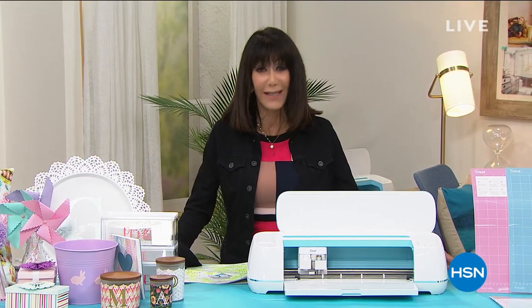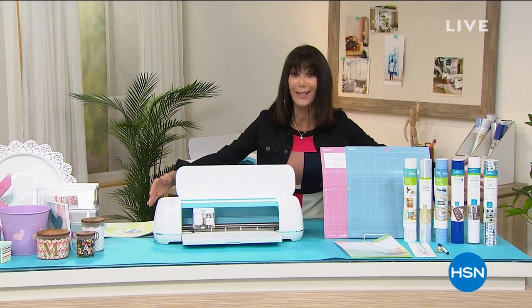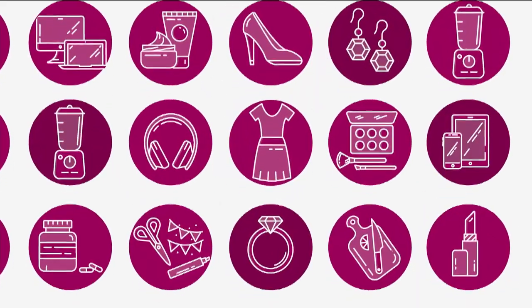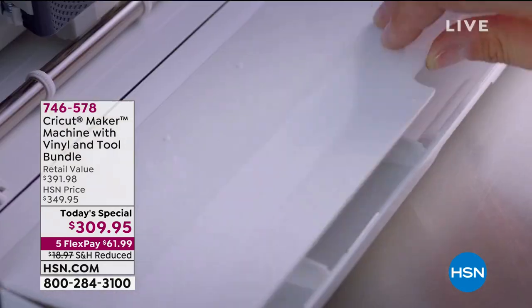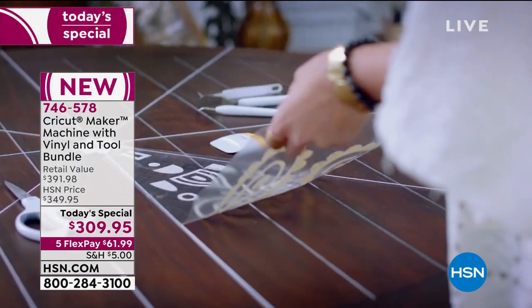My name is Bobbi Ray Carter, and it is the kickoff of National Craft Month — and we are going to really do it justice with Cricut. You cannot be a crafter without a Cricut, and I know how many have waited for this special value today. Brand new, totally exclusive. This bundle is the lowest price we've ever offered on a Cricut Maker bundle here at HSN.